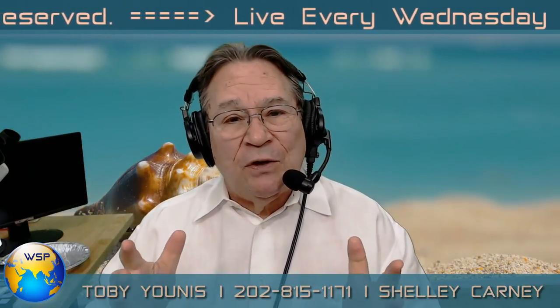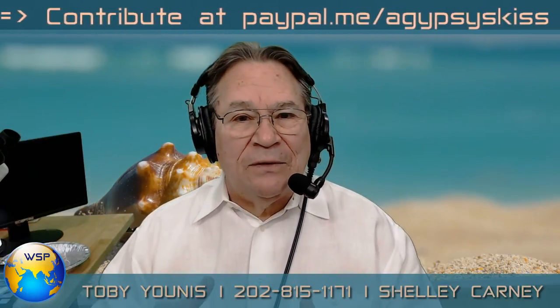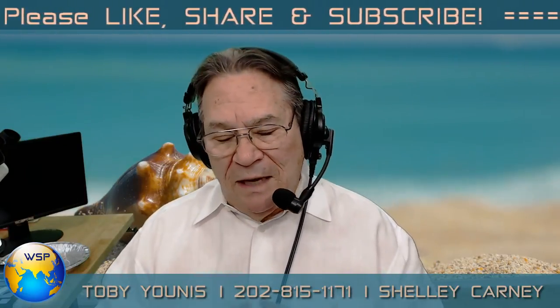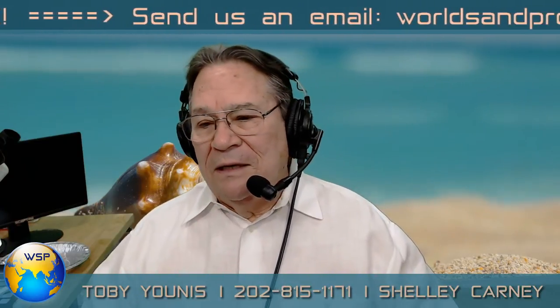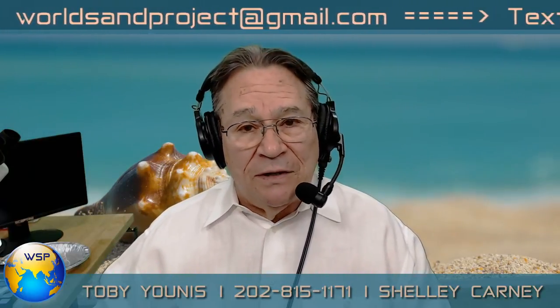We have an interesting show today. I want to start with a sample I collected locally from the Arroyo de las Barrancas in Rio Rancho, New Mexico. I'll take the opportunity to share Pocket Field Notes with you first, then we'll get to the sample. We can go a little longer today since we don't have a four o'clock show. It's a very diverse sample — I think we'll have a lot of fun with it.